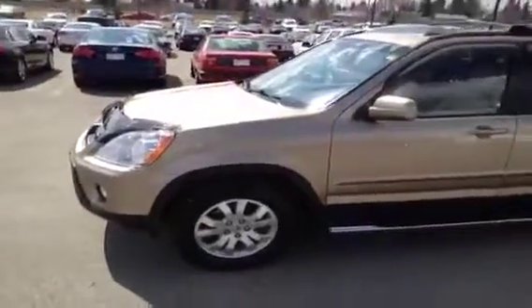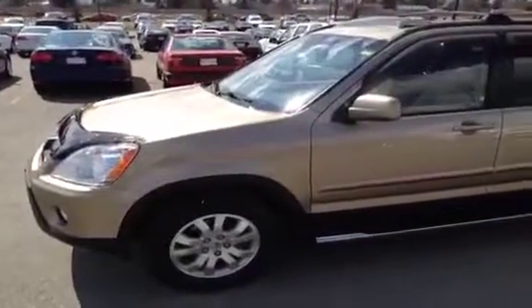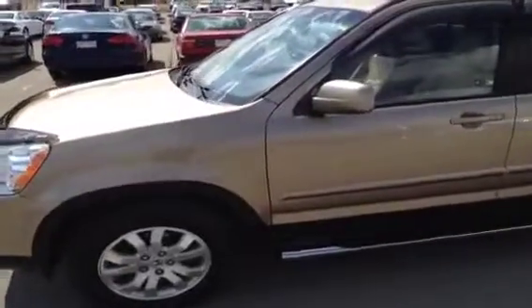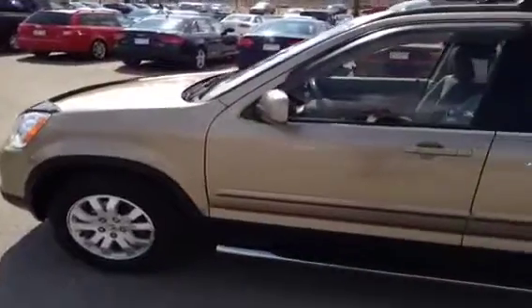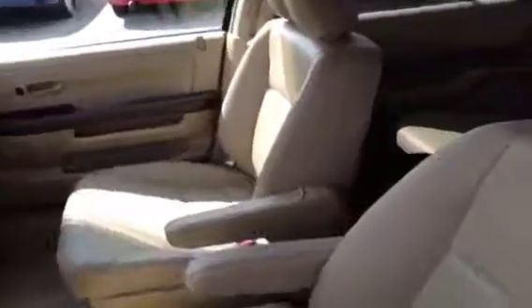Here's another one of our off-make vehicles that we have here at Glenmore Audi. This is a 2006 Honda CR-V EXL 5-speed automatic. This color is tan. Before we take any pictures, we're just going to go inside the vehicle and give you a video of the inside.